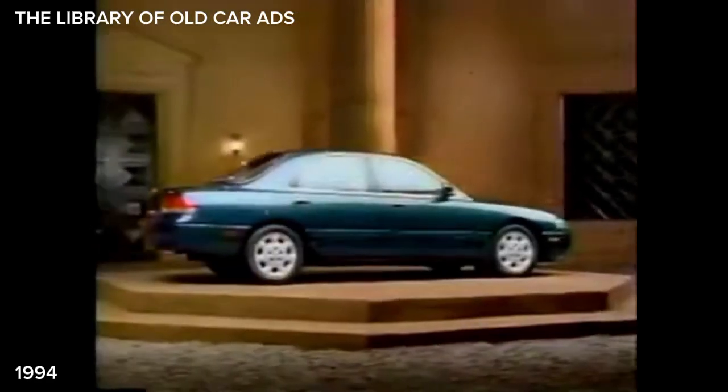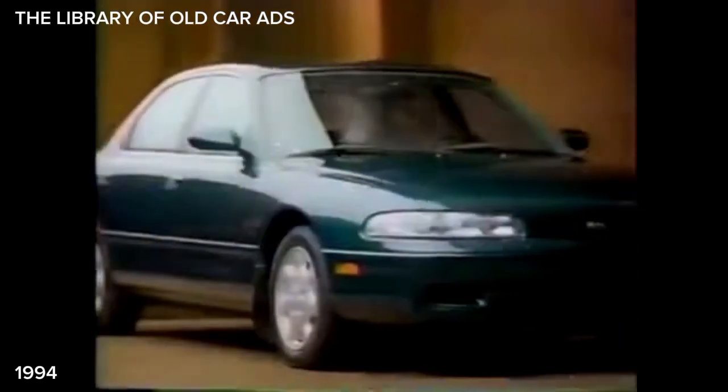Even with dual airbags, power windows, air conditioning, cruise control, and a powerful six-cylinder engine, the Mazda 626 still costs less than a four-cylinder Camry LE. And you can take that to the bank.